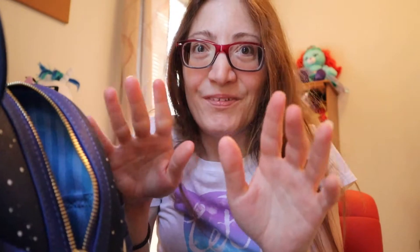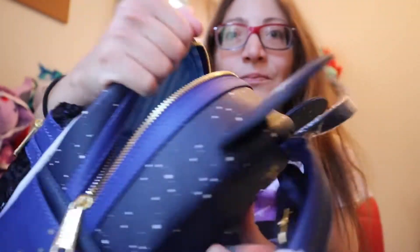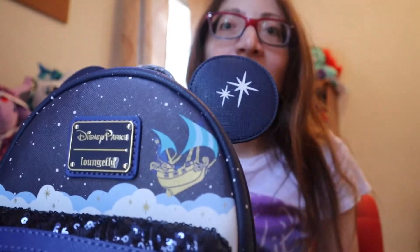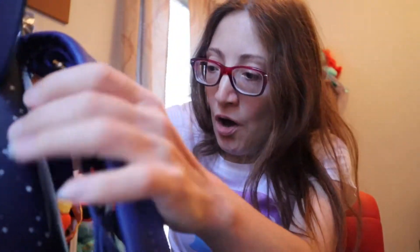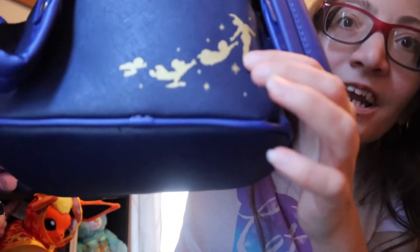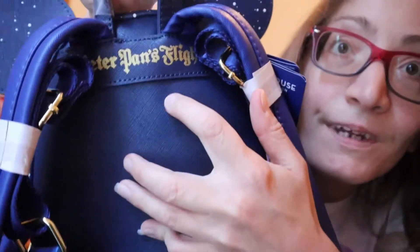The box that it came in is very big too, so I'm either going to ask them if they want the box, or I'm going to recycle it. It's a lot of paper and I do feel bad. But look how cute — and she's pretty happy about this purchase. Oh, look at the back! The Peter Pan and the Darlings, and it says 'Peter Pan's Flight.'